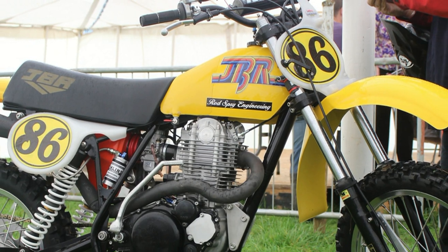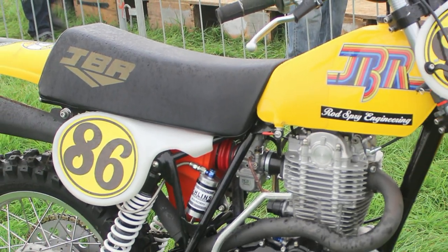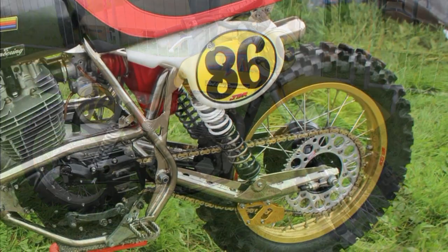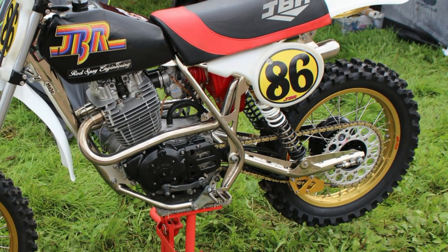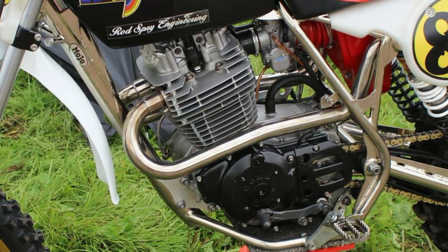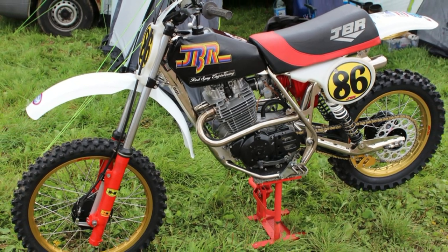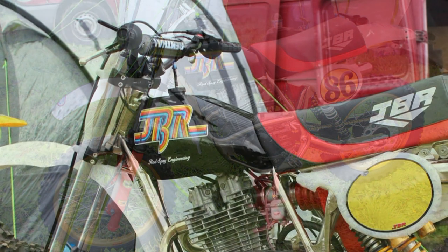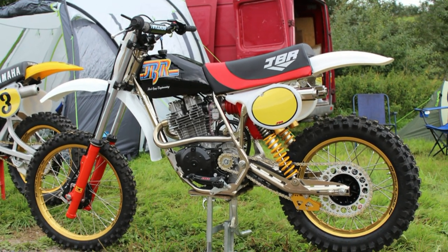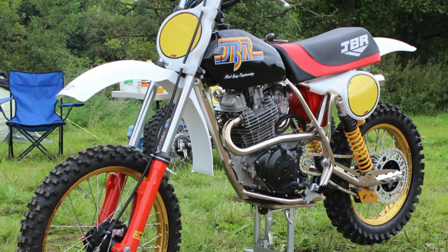Of course no classic or vintage event would be complete without some very nice bikes from UK bike builder Rod Spry. This was just one example of the very high quality motocross bikes built by Rod, and Rod had a few of these JBR John Banks Racing Hondas also on display at Farley. Rod's restorations are featured very frequently in classic and vintage dirt bike magazines around the world, and Rod restores many different kinds and makes of classic dirt bikes. This fantastic looking JBR Honda is just one of them.